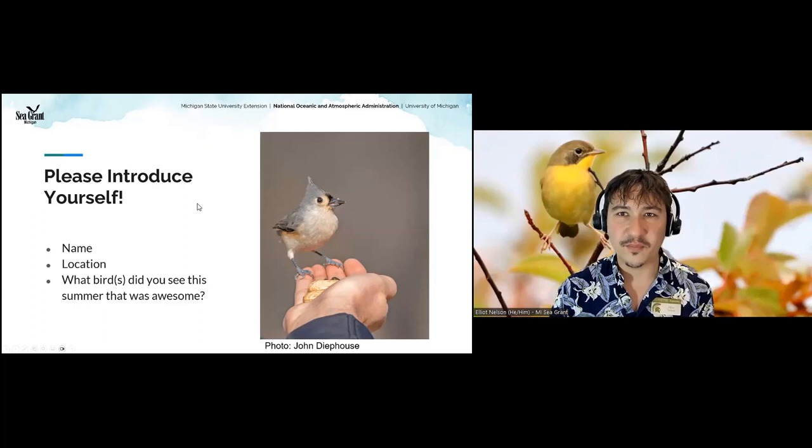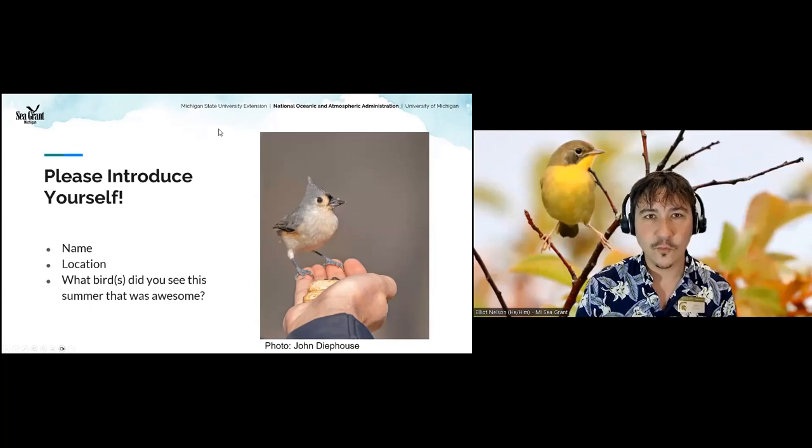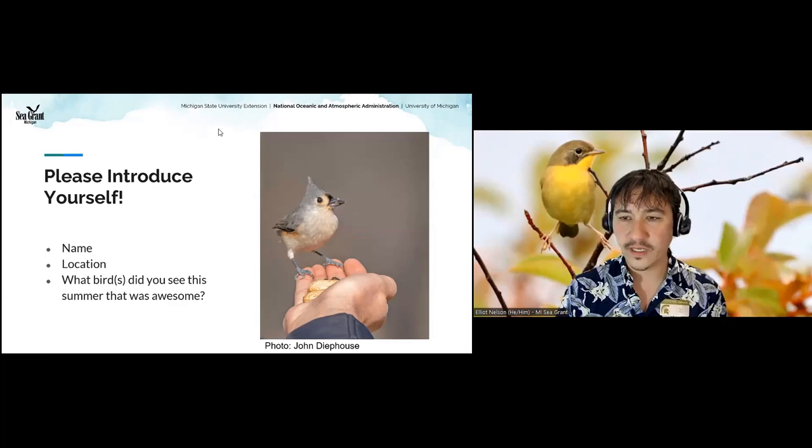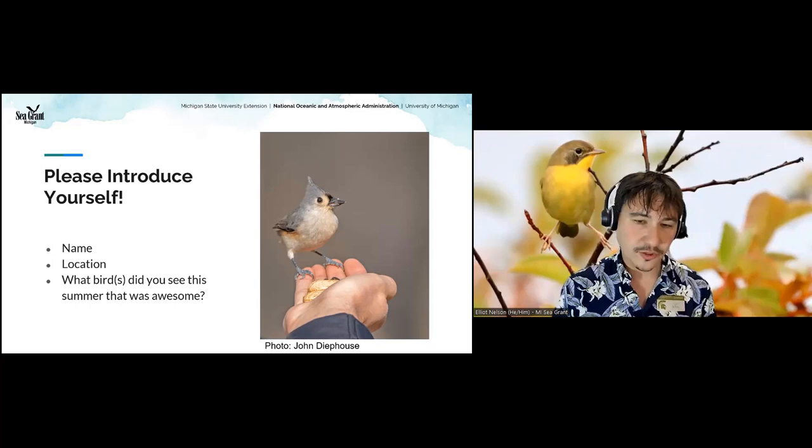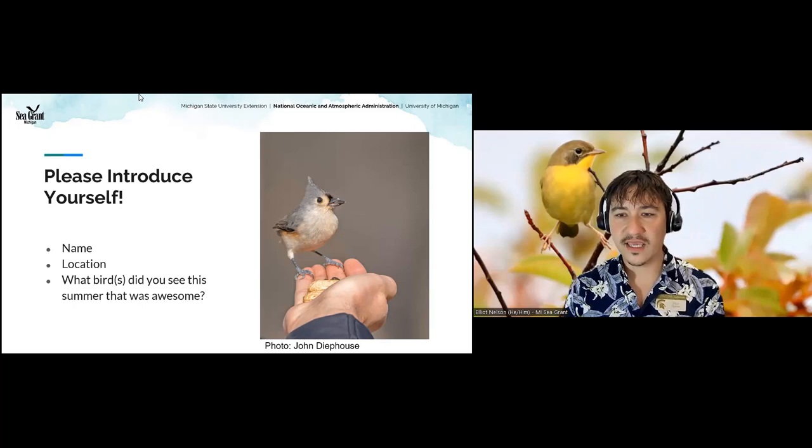I want to bring your attention to the Q&A box, which is next to the chat. The chat is going to be filled with cool anecdotes and resources, but if you have questions, make sure those go in the Q&A box — we'll miss them in the chat. Put your questions in the Q&A and fun facts and chat responses in the chat.